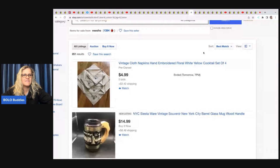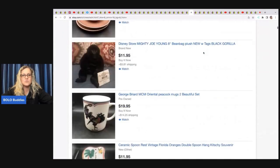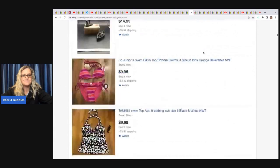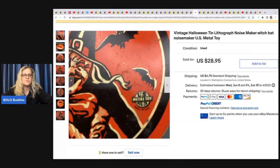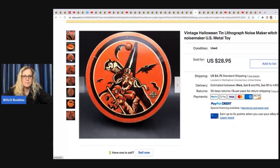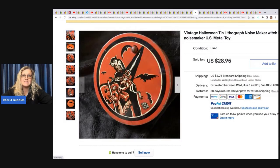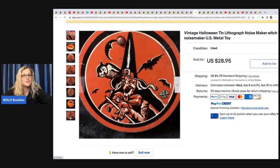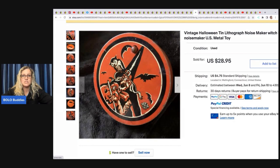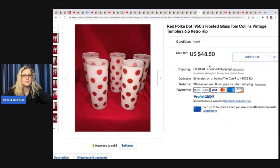The next one comes from Vichy — she doesn't have an eBay store but there's a link in the description to her listed items. She sold a vintage Halloween tin lithograph noisemaker. The original listing expired before I made the video, so I grabbed something else from her store. These noisemakers can definitely be nice bread and butter and can go pretty high — she sold this one for 28.95 plus shipping. Vintage Halloween — definitely be on the lookout.